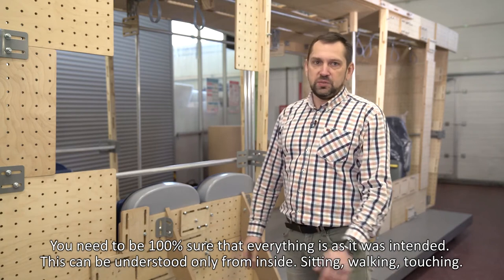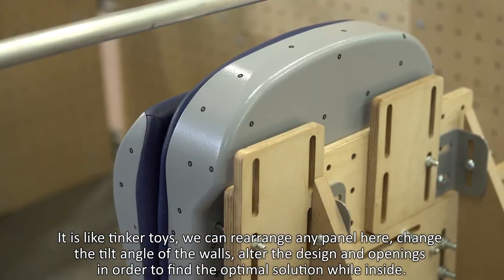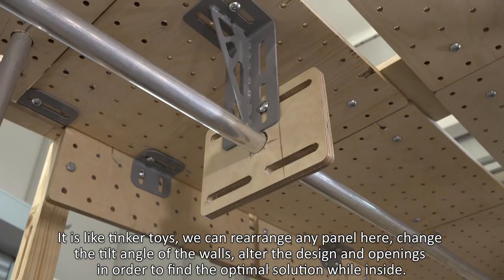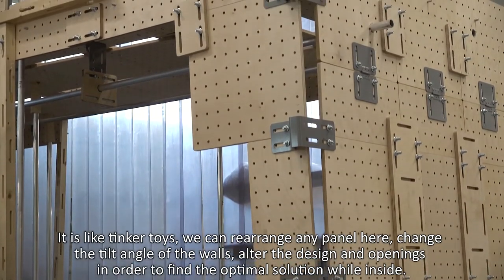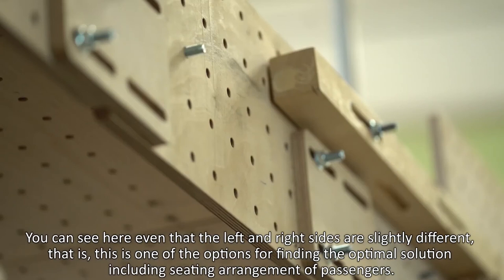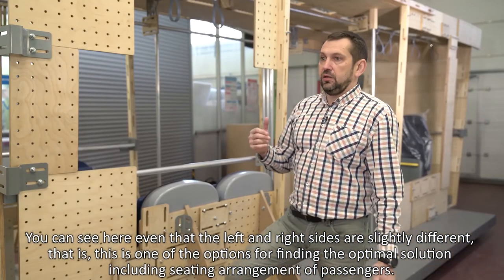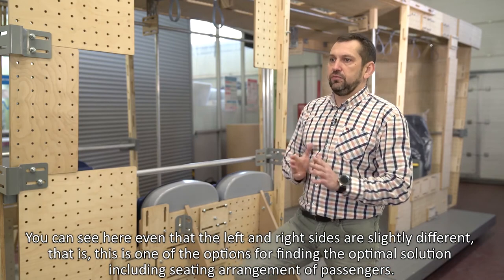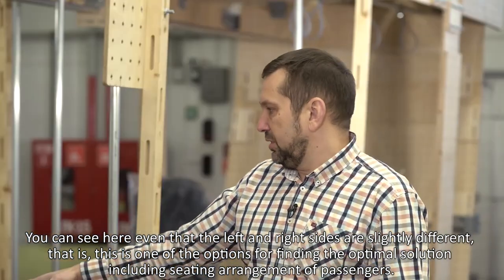You can sit, walk, touch — only being inside can you truly understand if everything is as planned. This is like a kid's constructor: we can change any panel, change the ceiling, change the design, change the windows. On this layout, you can see that the left and the right side are different — this is one of the options for finding an optimal solution for passenger loading. This is probably the third or fourth option of the salon interior.